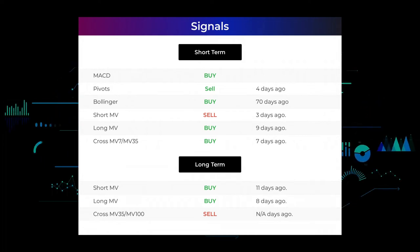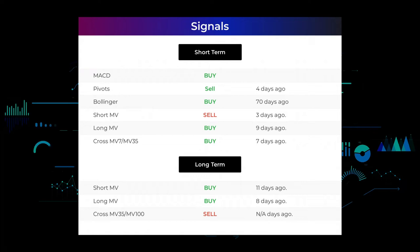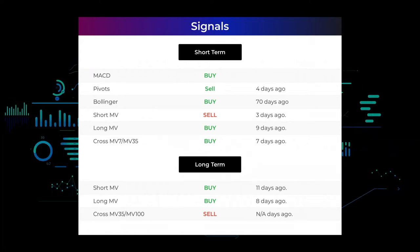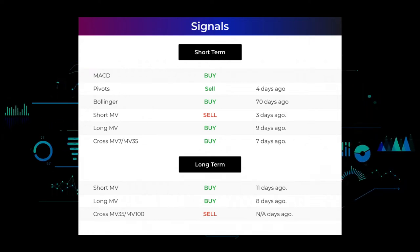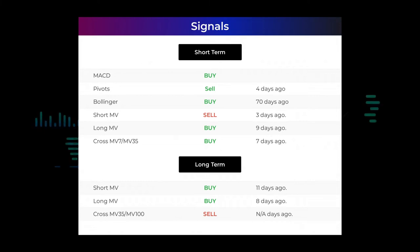If we look at the 12-month chart, the short moving average gave a buy signal 11 days ago, the long-term moving average gave a buy signal eight days ago, but the relation between the short and the long moving averages holds a sell signal. Remember to go to our page at stockinvest.us if you want to find more signals.